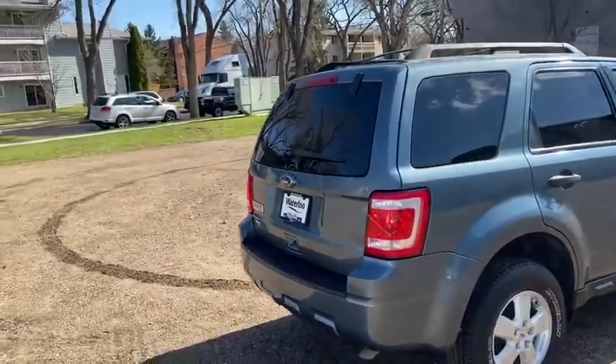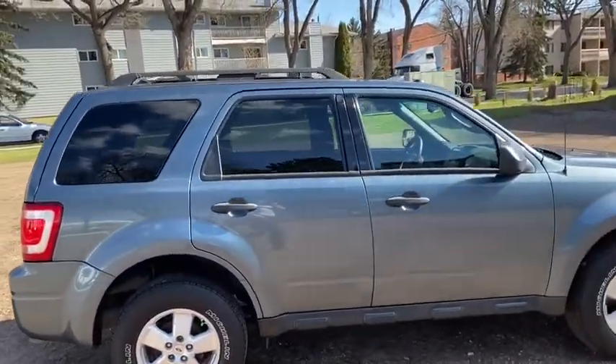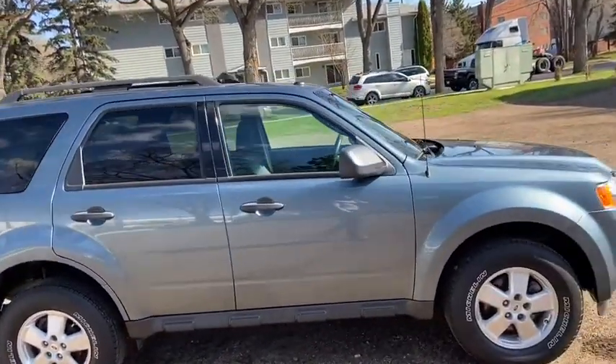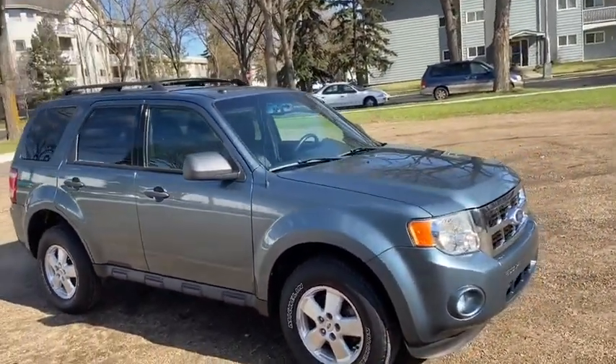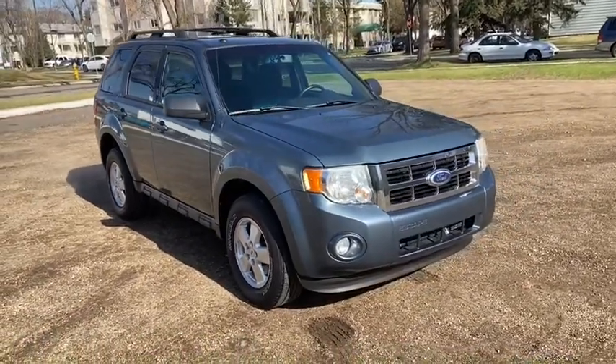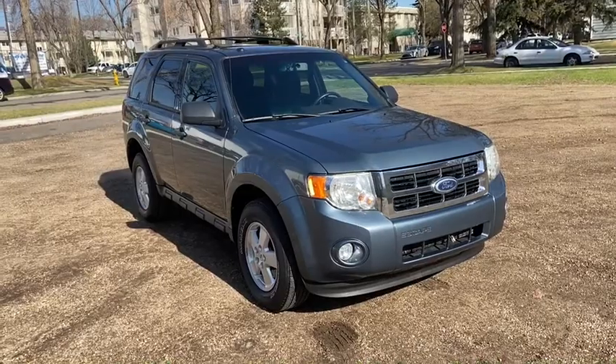Obviously not going to be able to cover everything about this SUV in this short video, so if you have any further questions please get in touch at WaterlooFord.com or come stop by our dealership at 11420 107th Ave NW in Edmonton, Alberta. In the meantime, to stay up to date make sure you like us on Facebook, follow us on Instagram and Twitter, and subscribe to our YouTube channel.